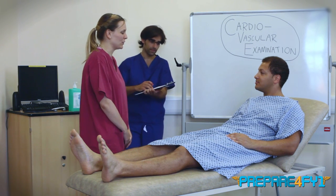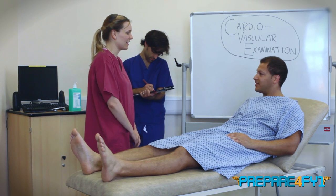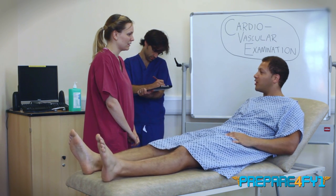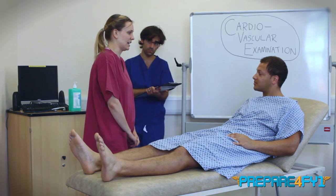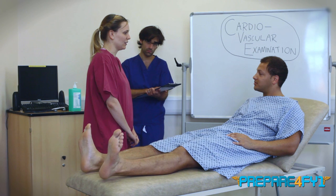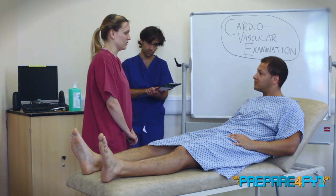Hello, my name's Emma Cameron. I'm one of the fifth year medical students. Can I ask your name, please? My name is Raymond Diallo. Hi Raymond, it's nice to meet you. So I've been asked to examine your cardiovascular system today. It would just involve me having a look and feel of your hands, face and chest, and then having a listen to your heart. Is that okay?